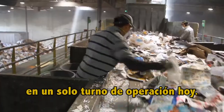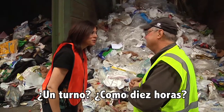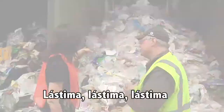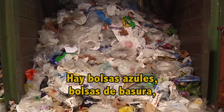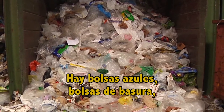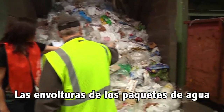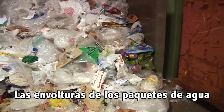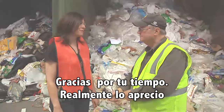This is what we've collected in one shift of operation today. One shift? So like 10 hours? It's almost 10 hours, yes. Shame, shame, shame. You've got blue bags, you've got garbage bags in there, you've got retail bags in there, grocery bags, and your covers for your drinking water — the cases of water. Thank you for your time. I really appreciate it.